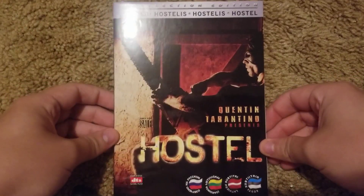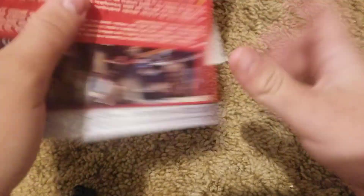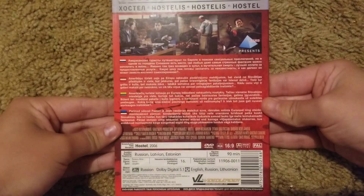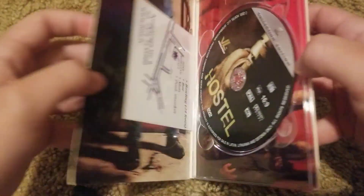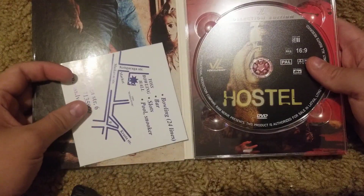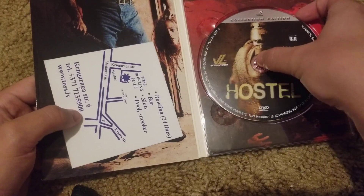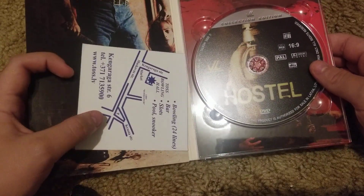Starting with the DVD I got in the mail yesterday, and that DVD is Hostile. This is my other DVD I got imported from Latvia — the spine and the back. This DVD could be a bootleg, but I'm not too sure. I will do the opening of this DVD tonight, same with the other DVD I got in the mail today.